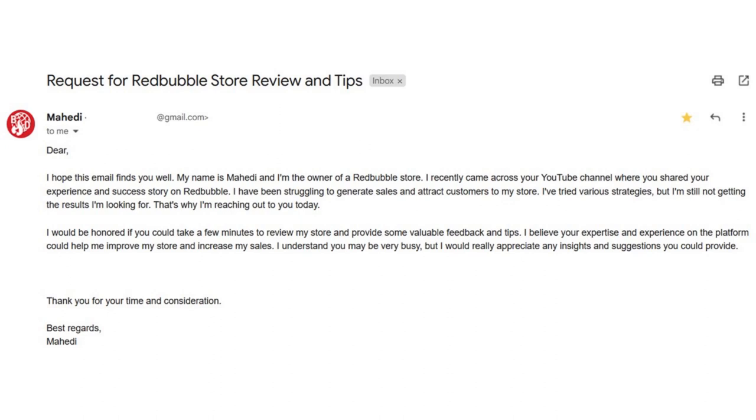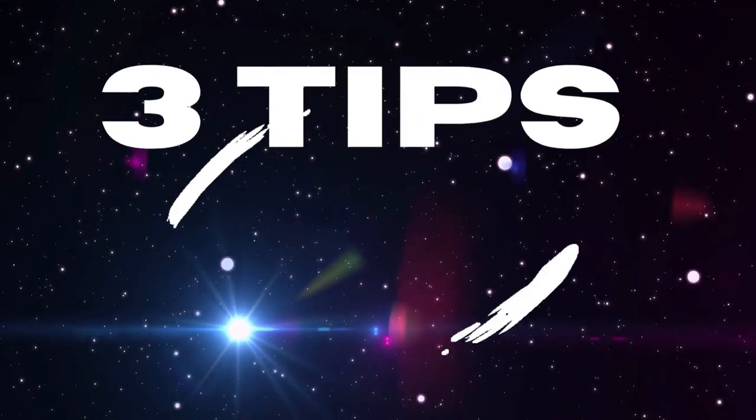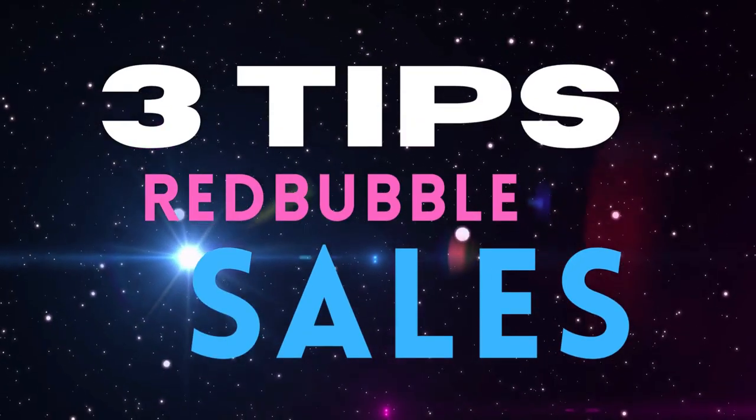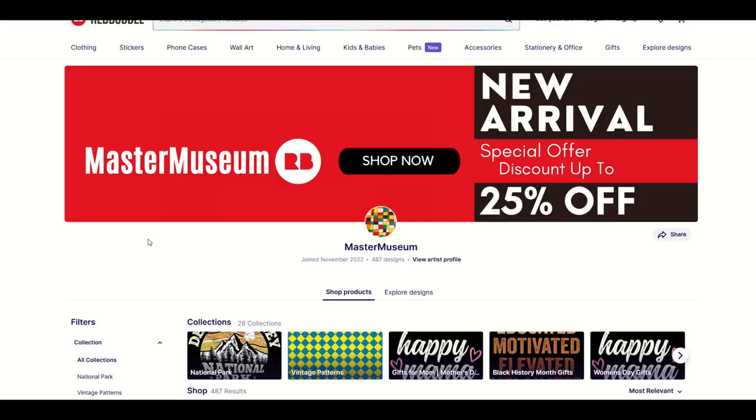They write: 'I recently came across your YouTube channel where you shared your experience and success story on Redbubble. I've been struggling to generate sales and attract customers to my store. I've tried various strategies, but I'm still not getting the results I'm looking for. That's why I'm reaching out. I would be honored if you could take a few minutes to review my store and provide some valuable feedback and tips.' Absolutely, I'm happy to. Let me jump in here with three big picture tips on how you can elevate this store to the next level and give yourself a fighting chance to make some sales.